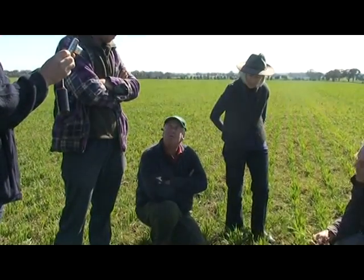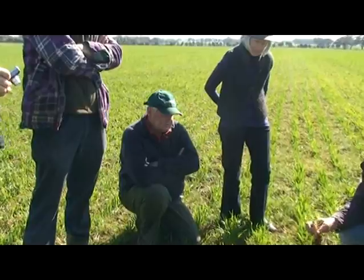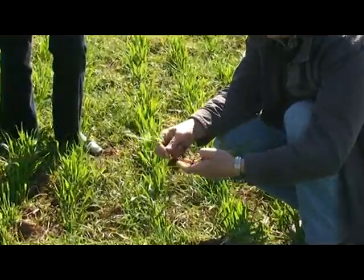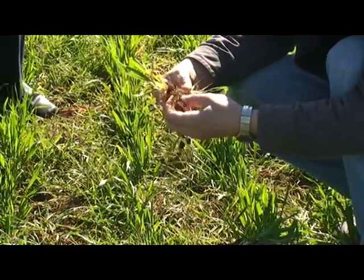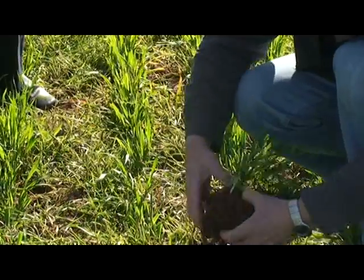It has only been directly drilled this year - direct drilled with knife edge points. That's miles better than it was two years ago. And also the aggregates around the roots and the rhizosphere, the soil stuck to the root - it's all good examples.